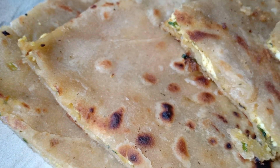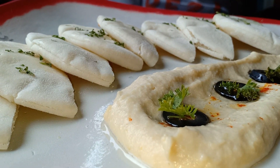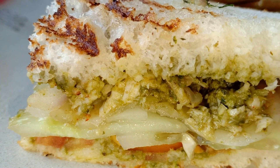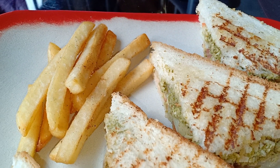I was eager to taste both Desi and Videshi, so first I started with the Chicken Mumbai Grill Sandwich from Videshi. It was made up of cooked chicken and fresh vegetables, served with yummy french fries.